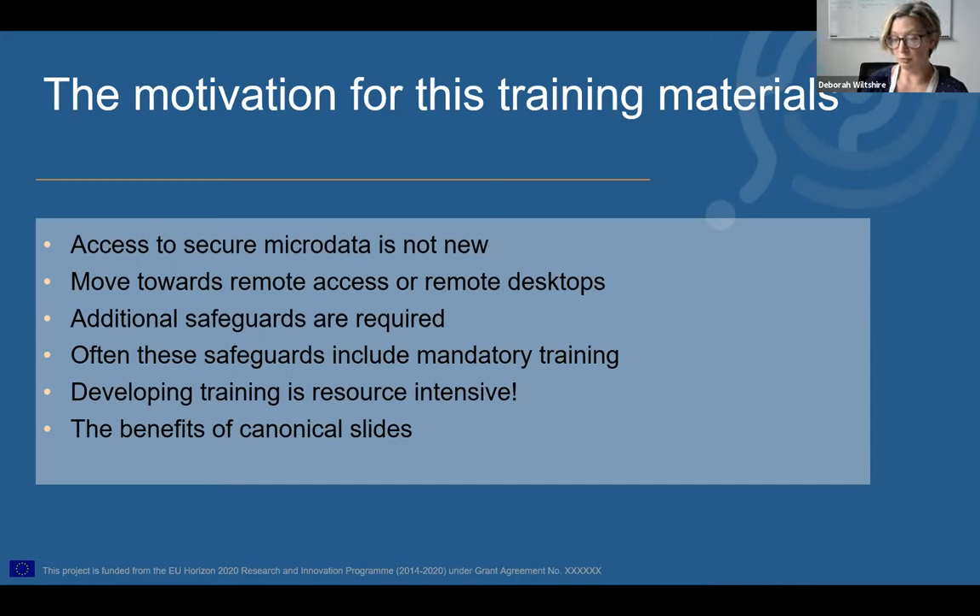Those safeguards take a number of different forms: licenses, data use agreements, contracts, and other legally binding agreements that the researcher signs. But often these safeguards also include mandatory training for researchers as part of the application process. This training can cover a wide range of different topics depending on the specific requirements for that service, but will typically include information on legislative frameworks, service-specific information, and statistical disclosure. The main aim is to ensure that researchers are equipped with the knowledge required to use secure or legally controlled data in a safe manner.